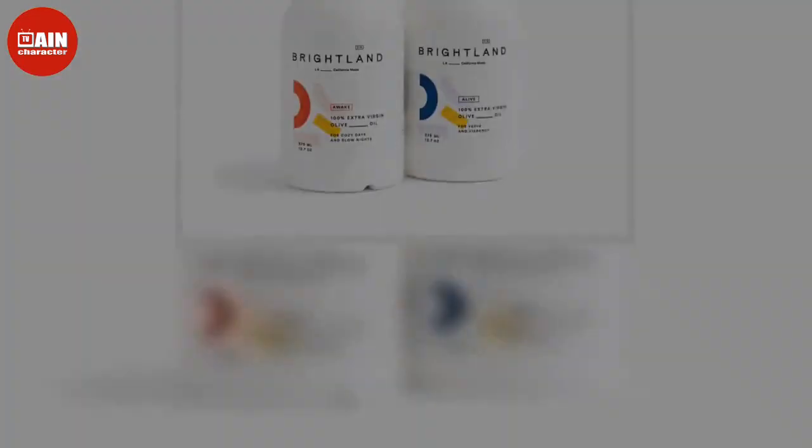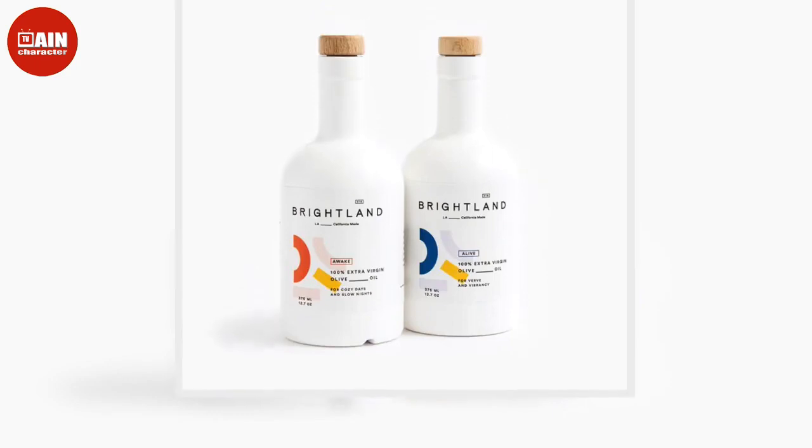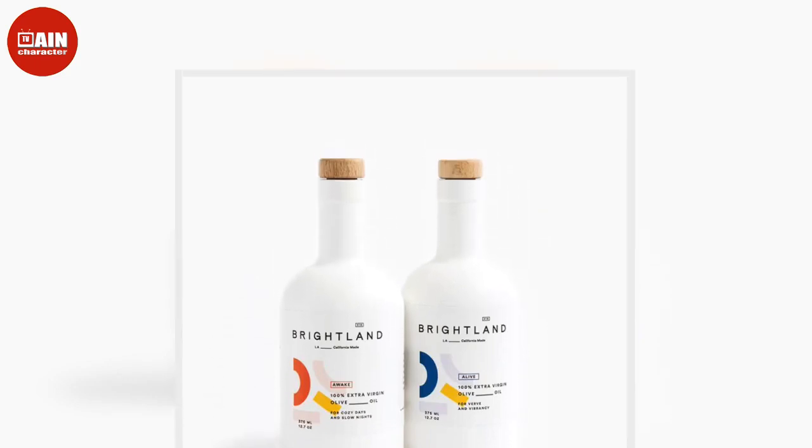$395. Cast Iron Always Pan by Our Place: The best-selling Always Pan now comes in the first-ever 8-in-1 cast iron version.